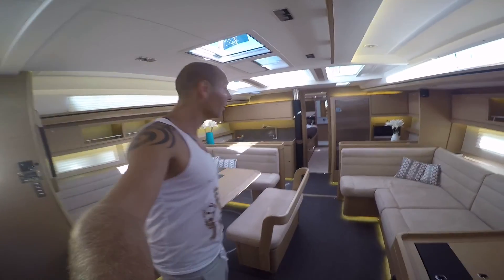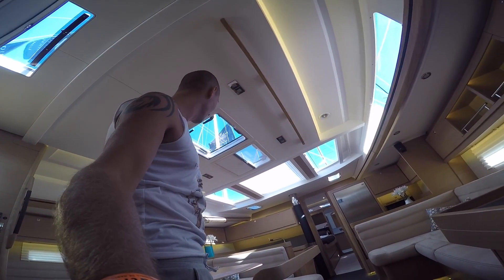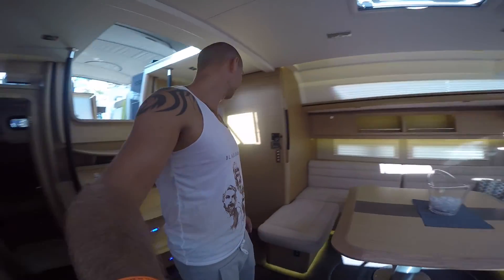Yeah, definitely a boat. Look at the lights, look at the windows in the room. Something to dream about.